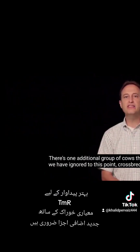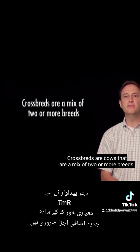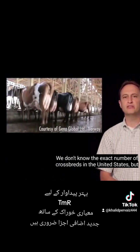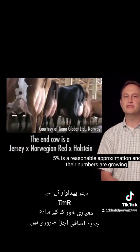There is one additional group of cows that we have ignored to this point: crossbreds. Crossbreds are cows that are a mix of two or more breeds. We don't know the exact number of crossbreds in the United States, but 5% is a reasonable approximation and their numbers are growing.